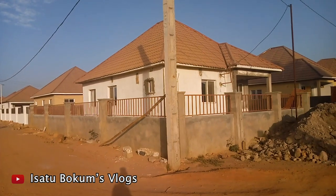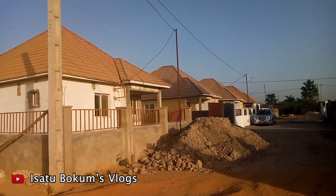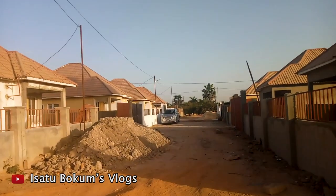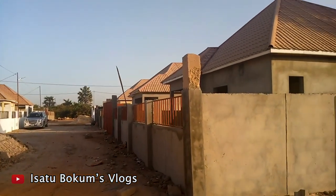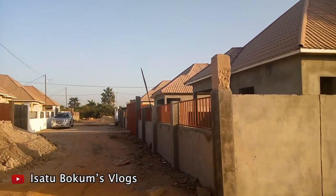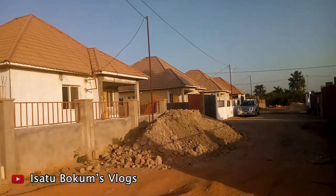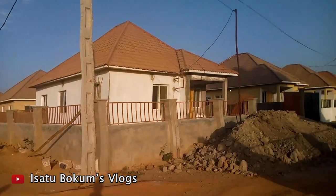So guys, as you can see, these are the houses here at the Tudgerang Estate, owned by Global Properties. Construction is still on and some of them are ready, with people already moving in. You always have the opportunity to buy a house here — it's in a very, very cool area, a very nice place.